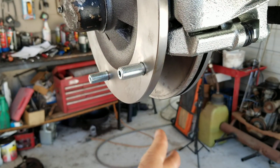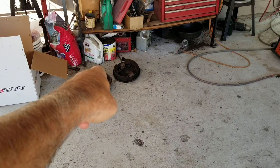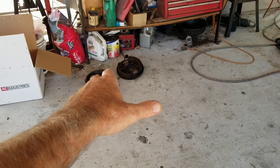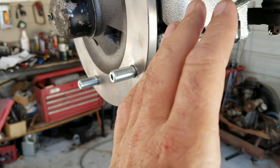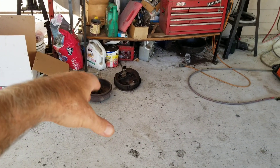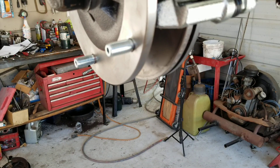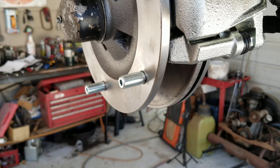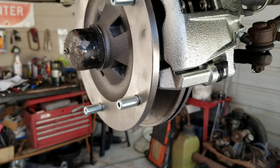Disc brakes also dissipate heat better. Old drums had fins on them, but even with fins you could not get drums to cool nearly as easily. Another advantage is in wet conditions — water gets inside a drum and stays there longer, while a disc brake releases water much more quickly so the car can get back to stopping sooner. That said, wet brakes of any type still don't stop as well, so keep that in mind.